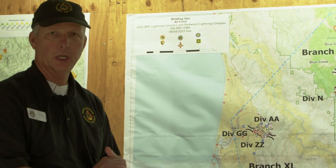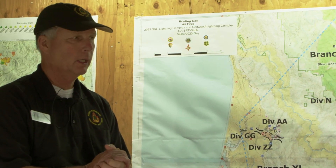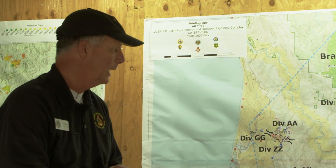Mother Nature's been very kind to us and moderated the weather. We have a nice cloud cover, so things are looking real good. The nice thing about having cloud cover is it really holds down any fire intensity. We're not really seeing much fire intensity right now, which is a good thing.